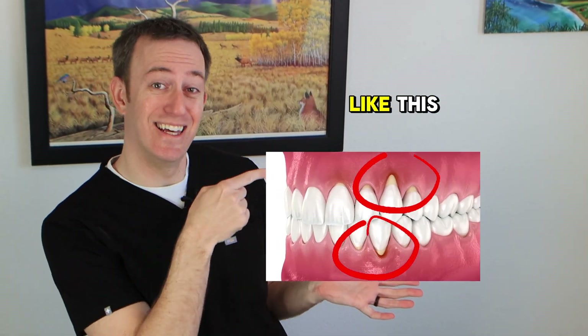Reasons your gums could be receding like this. Number one is aggressive brushing. This is the most common problem and it's the easiest to fix.